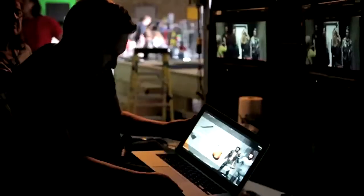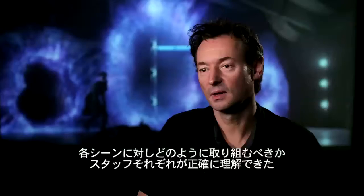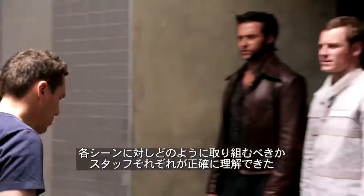Quicksilver's Pentagon kitchen sequence. As with many of our big action sequences, we pre-visualized everything to a very high level, so we could figure out exactly how we needed to tackle each shot individually.